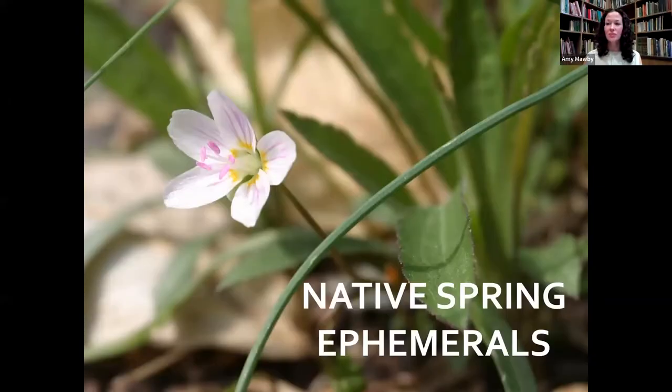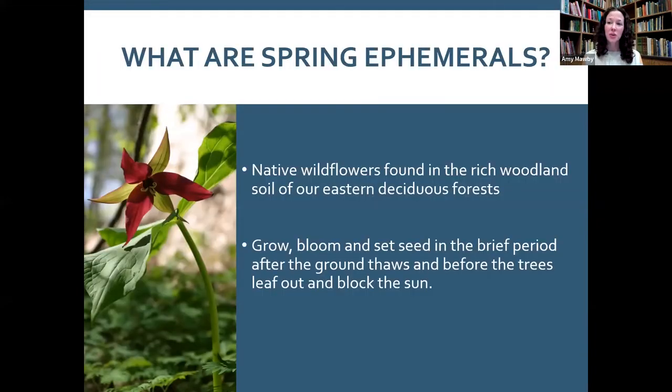Hi everybody! I'm Amy Mobby, the education manager at Jenkins Arboretum and Gardens. I'm so excited to talk about native spring ephemerals — they're one of my favorite groups of plants. I really fell in love with them when I started working at Bowman's Hill Wildflower Preserve in New Hope. So let's start: what are spring ephemerals?